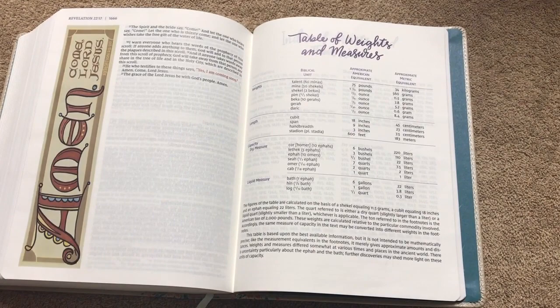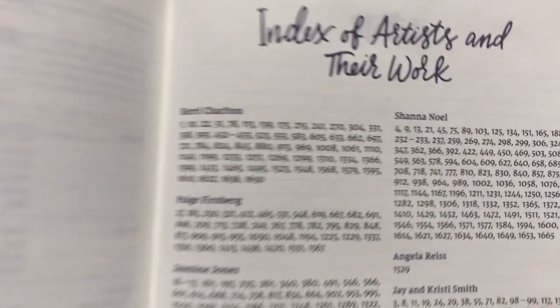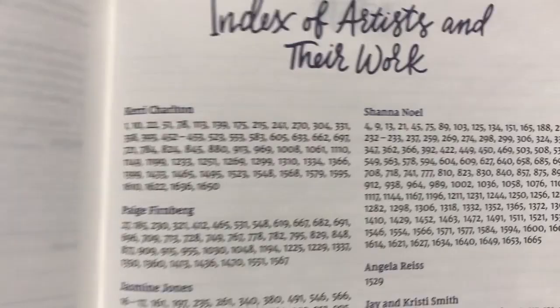We've got a table of weights and measures, and then an index of the artists and their work — I'll pan down so you can look at the names in case you're looking for anyone particular. Then there are some blank pages for notes with those same little dotted lines — faint enough to keep your lines straight but not so bold that they overpower the page. You've got five pages for that. There's also a note regarding the type, which is from 2K Denmark and is unique to the NIV.